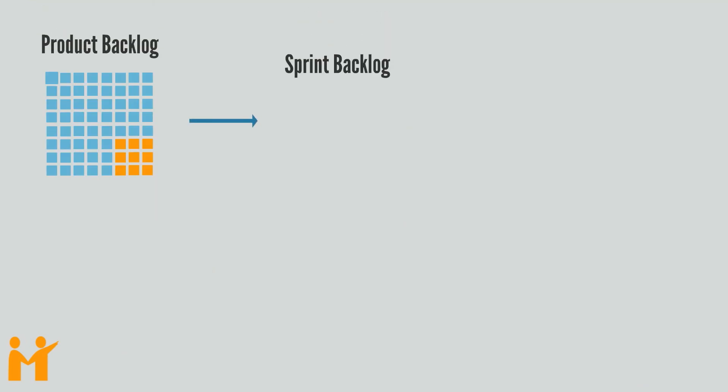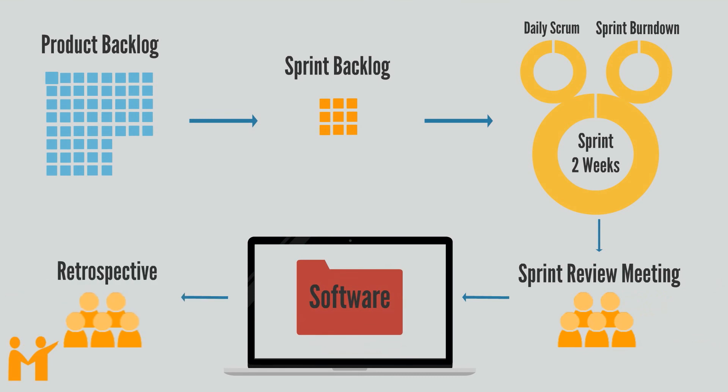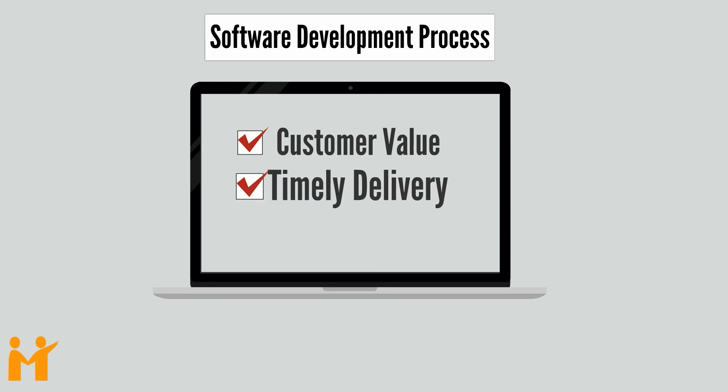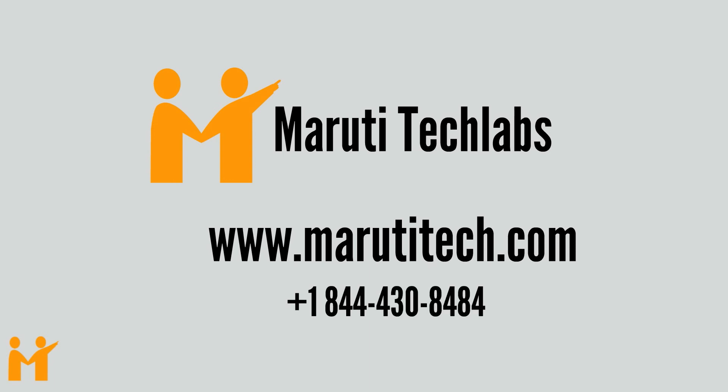Here is the overview of our software development process. Thus, the software development process at Maruti Tech Labs focuses on customer value, ensures timely delivery, and quality product. Want to know more? Visit our website or give us a call. Thank you.